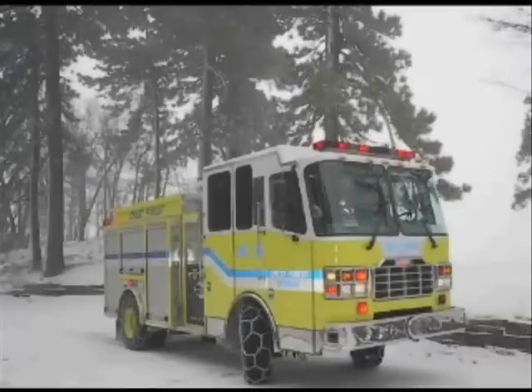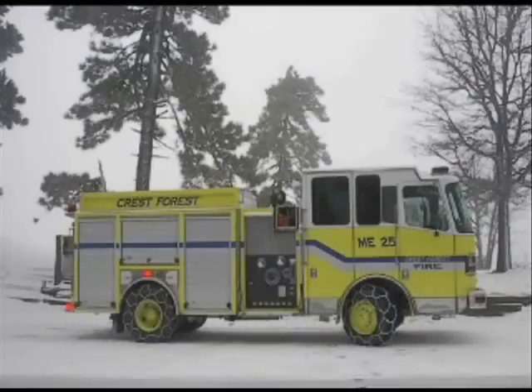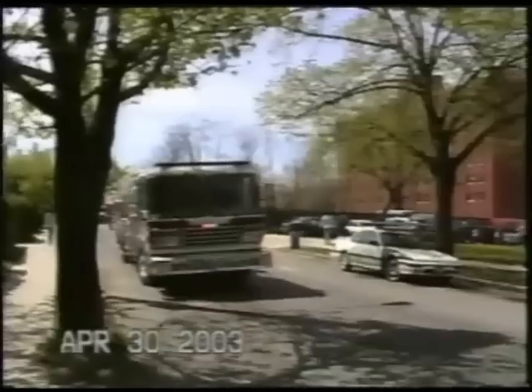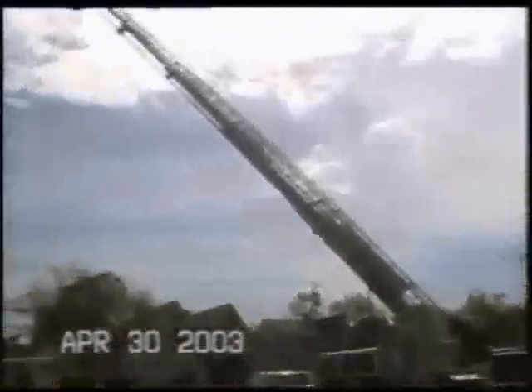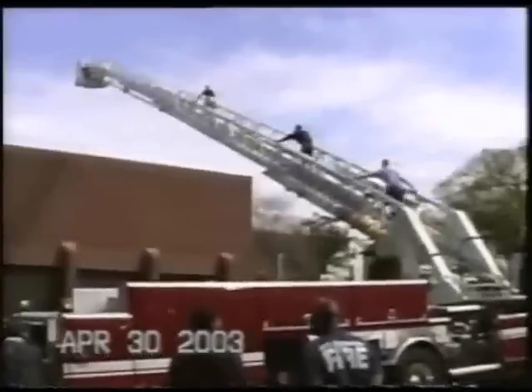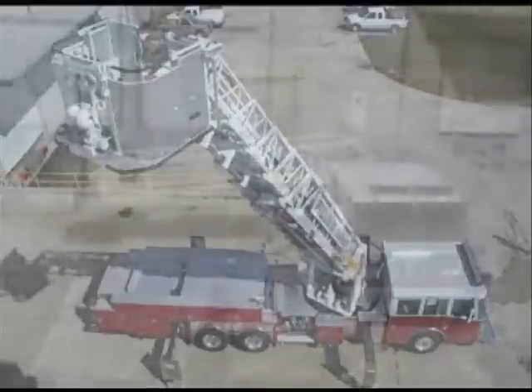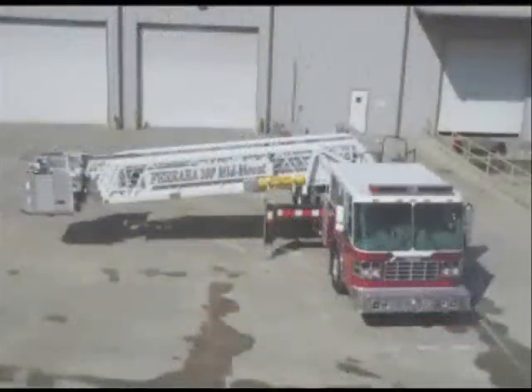The new 4x4 features a front cramp angle up to 42 degrees and is designed for rigorous operating environments, greater stability, and superior handling. The Ferreira 100-foot mid-mount platform has the longest horizontal reach of 99 feet at zero-degree elevation, an operational envelope of minus 6 degrees to plus 72 degrees, and all with a travel height of only 10 feet or less.